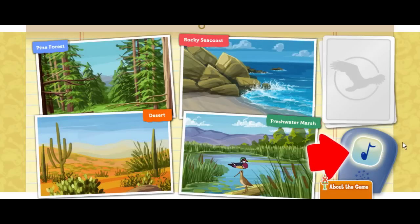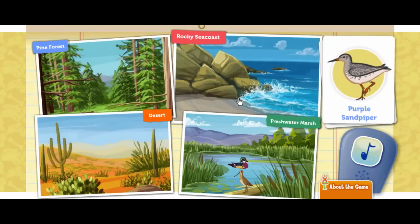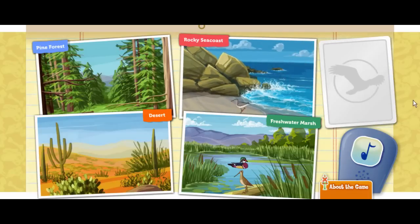Click on the bird call to attract a bird. This purple sandpiper likes to forage in splashing waves and uses its long bill to pick food from between barnacles and under seaweed. Where would she feel at home? That's right!